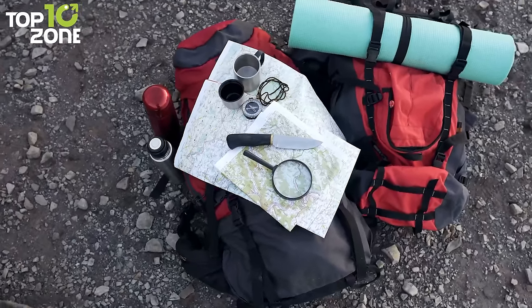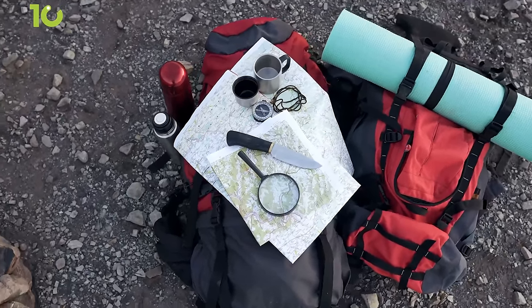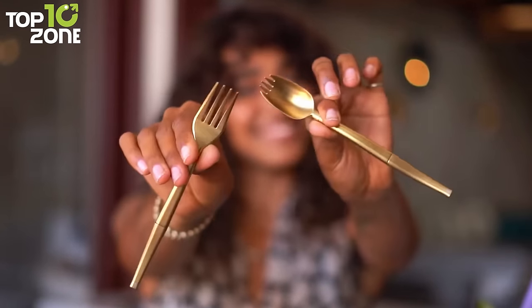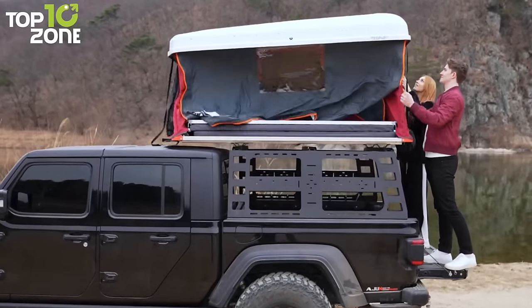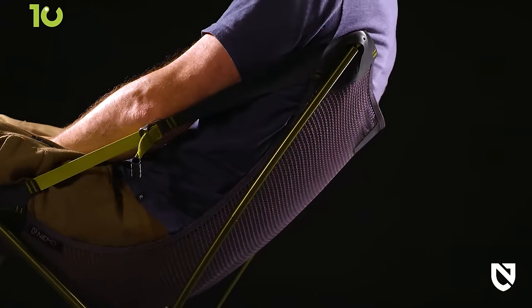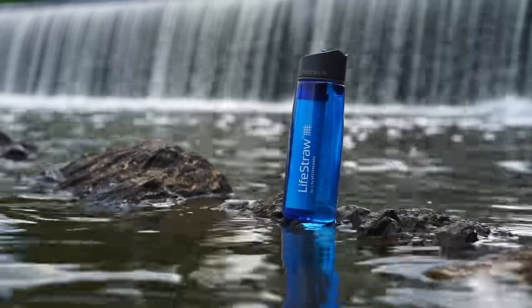Camping provides a rejuvenating retreat from everyday life. But before heading out, you need some essentials for that extra dose of comfort and enjoyment. So in this video, we'll explore 50 essential camping items that are a must-have for your journey. Let's dive in!